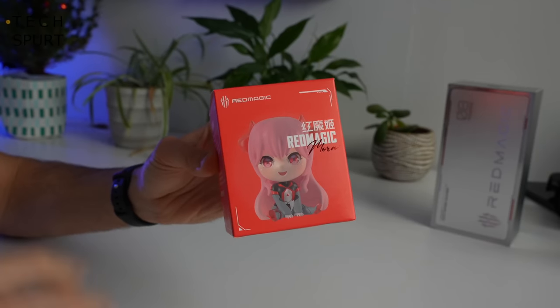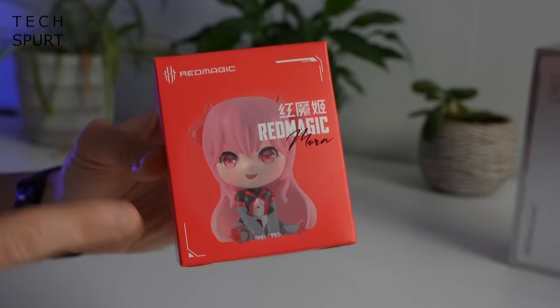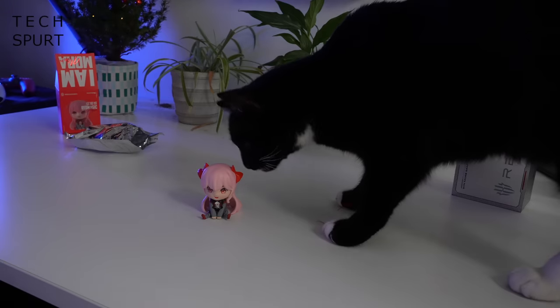Also bundled in the box was this little doll — I believe it's supposed to be Mora, who is the Red Magic AR assistant. And let me tell you, my cat is eyeing this thing up very intently.